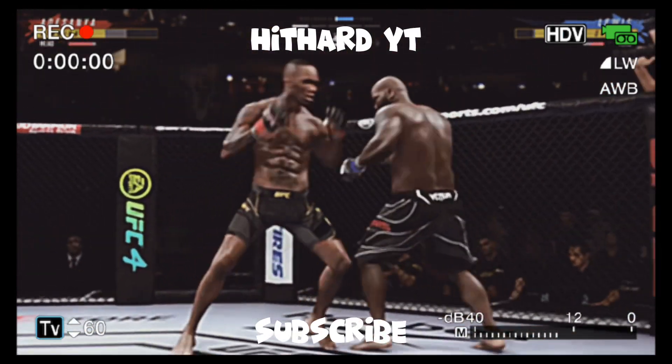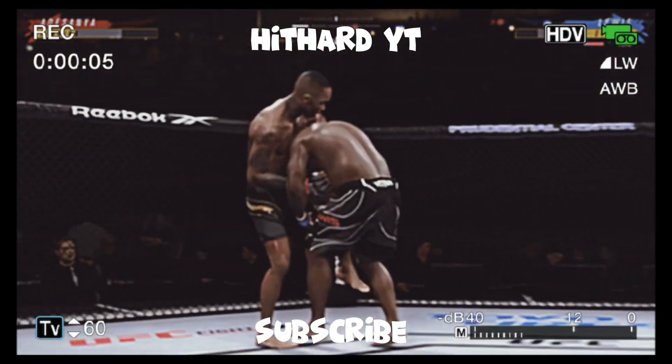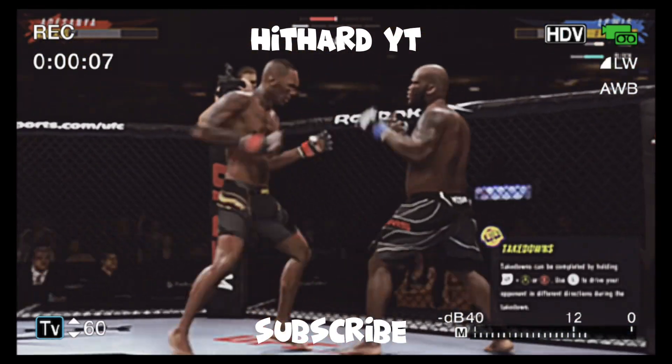He has certainly found the range and is staying pretty busy here on the feet. But it's also the timing and the accuracy that's allowing him to land so many attacks.